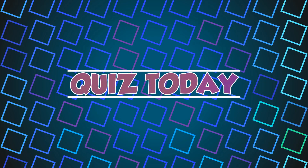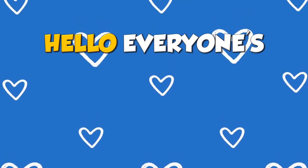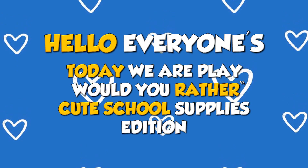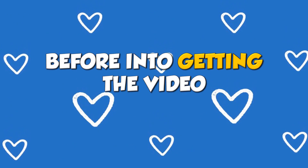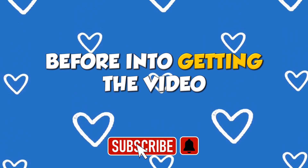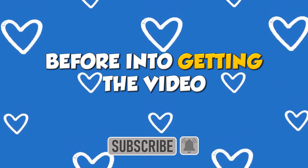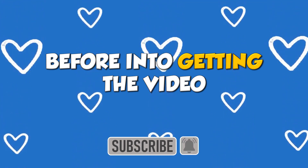Welcome to Quiz Today! Hello everyone! Today we are playing Would You Rather? Cute School Supplies Edition. Before getting into the video, please subscribe to our channel for more interesting quizzes. So, are you ready? Let's play the game!